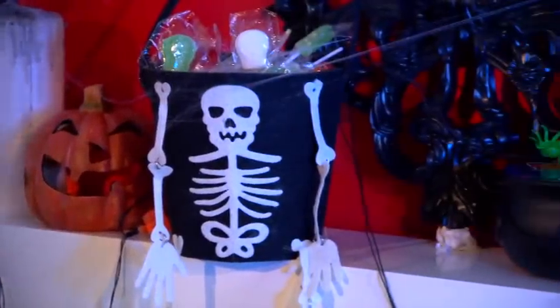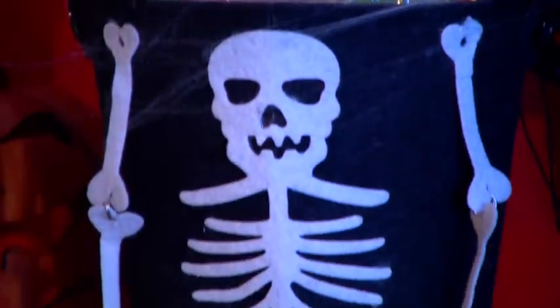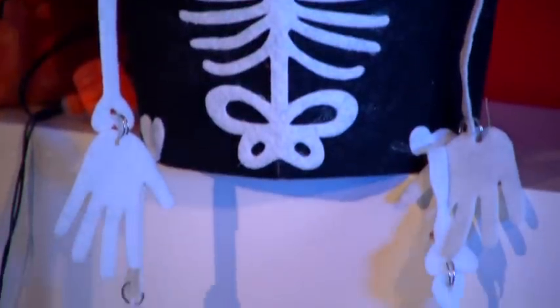It's just not trick or treating without loot bags, and Poundland offers many different styles, from this skeleton bag to these bright and colourful felt bags. They're all fun and friendly and offer amazing value.